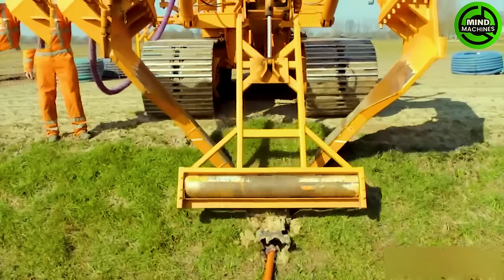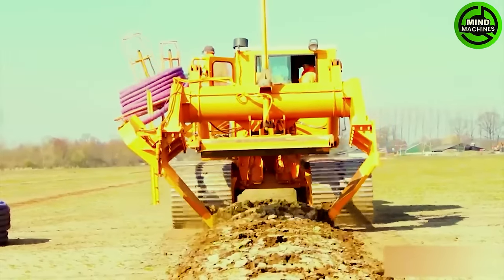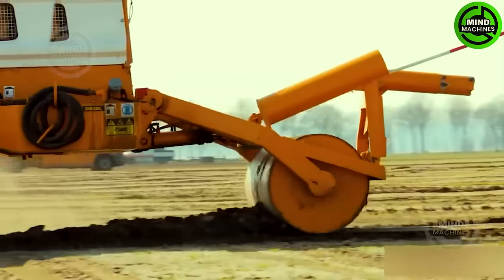While this equipment is placing an underground water pipe in front and slightly mixing the soil, the rear attachment helps flatten the ground as if no one has ever touched it.